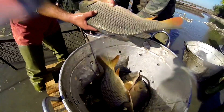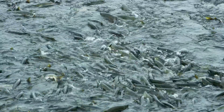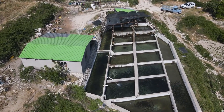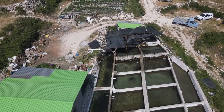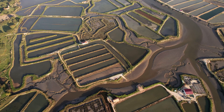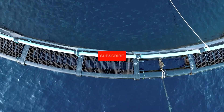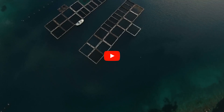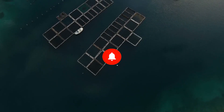Now you know the top fish species for farming, their unique benefits, and how to choose the one that's right for your farm. Whether you're drawn to the resilience of tilapia, the profitability of salmon, or the hardiness of carp, the right decision starts with understanding your farm's needs and goals. By taking the time to plan and prepare, you'll set yourself up for a thriving and sustainable fish farming journey. If you found this video helpful, hit the like button, subscribe to our channel for more tips on fish farming and aquaculture, and tap the notification bell so you never miss a video.